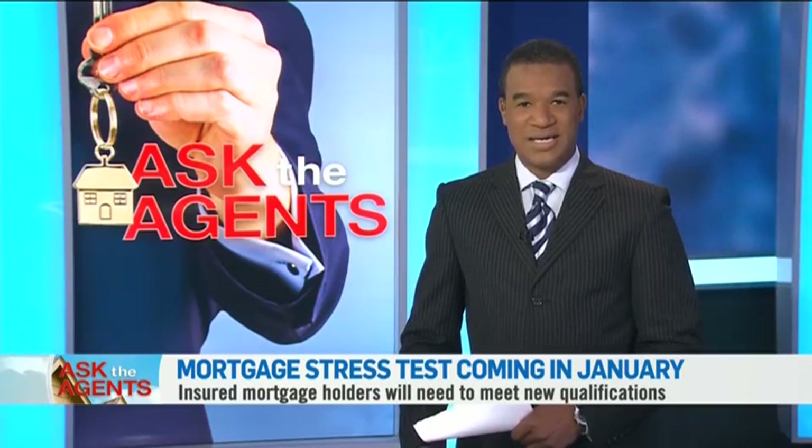Sean Sigelstein is with Royal LePage in Toronto. Steve Saretsky is a realtor with Sutton West Coast in Vancouver. Steve, I'll begin with you. What do you make of this new rule? I think it's pretty substantial. It's estimated it's going to bring down borrowing power by upwards of 20 to 25 percent, so any time that you...